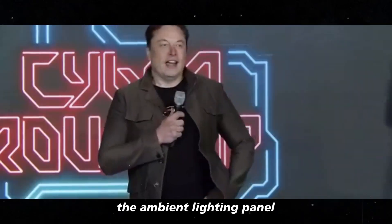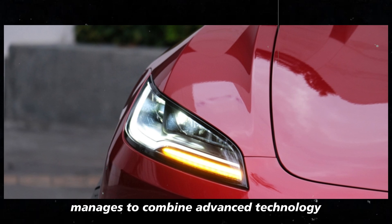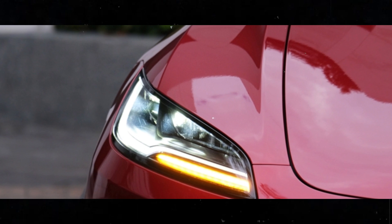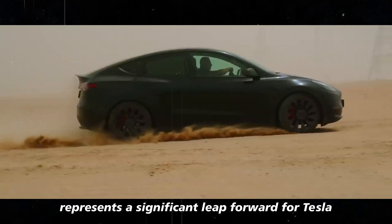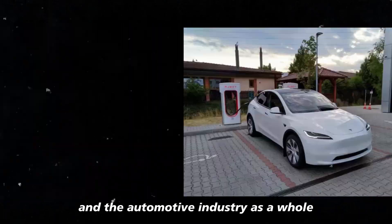The ambient lighting panel is a great example of how Tesla manages to combine advanced technology with a personal touch, raising the bar for what a modern car can offer. The 2025 Model Y, with its innovative ambient lighting panel and other improvements, represents a significant leap forward for Tesla and the automotive industry as a whole.